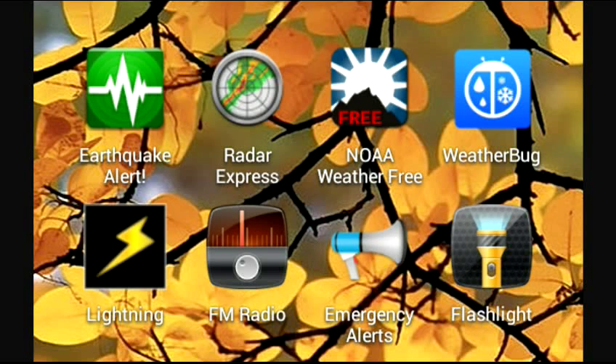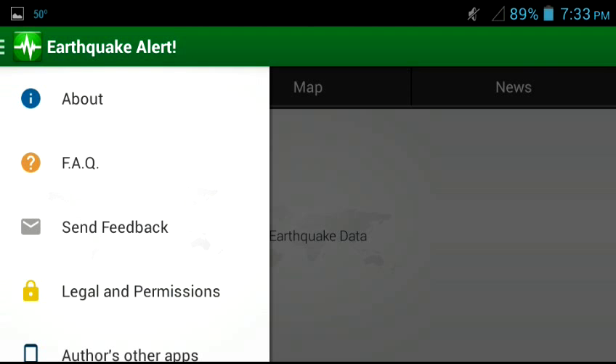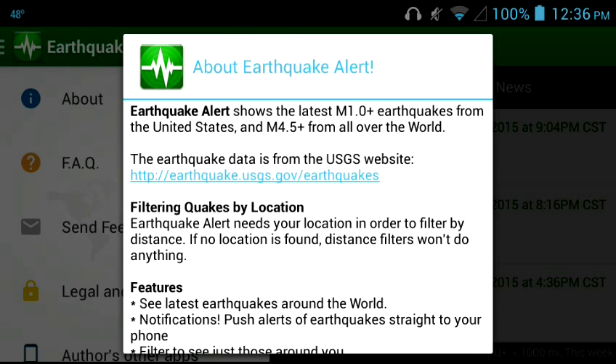Let's go back to what it looks like on your desktop. Now we're going to do the default settings. You push Earthquake Alert up there in the top left corner and you get a little window — it's got About and Frequently Asked Questions. You scroll down, you'll see Check for Updates, and down there it says Settings. So we push the actual default settings so we don't have to use the filter all the time. You just go through that and set your preferences. Here's a little bit more about Earthquake Alert.